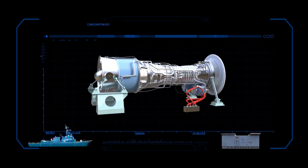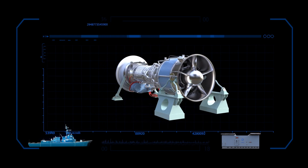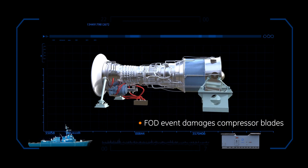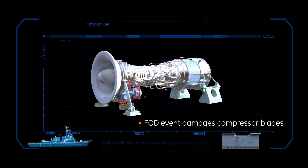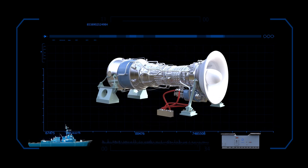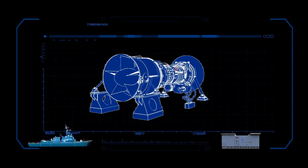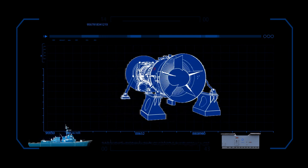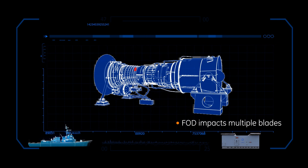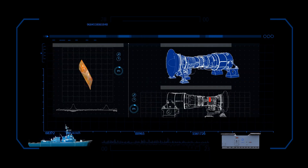Let's demonstrate the advantage of the GE horizontal split casing when a foreign object damage, or FOD, event damages compressor blades. FOD frequently occurs despite ship's personnel's best efforts with the ingestion of saltwater, sand-laden air, or material left from maintenance. FOD often impacts multiple blades and can be extensive. Even minor damage can result in degradation of performance.